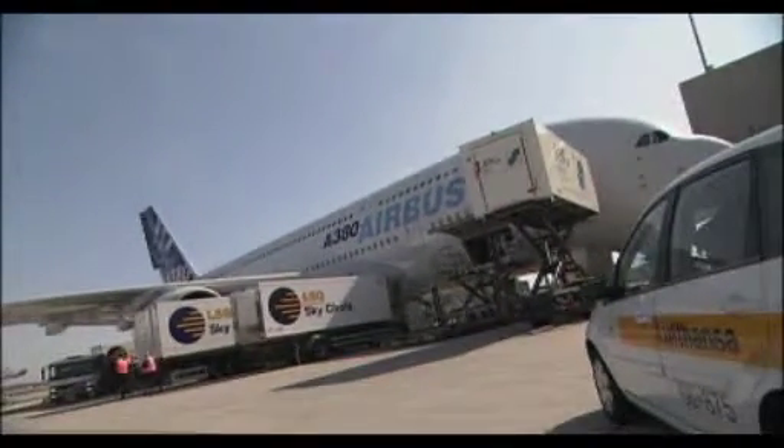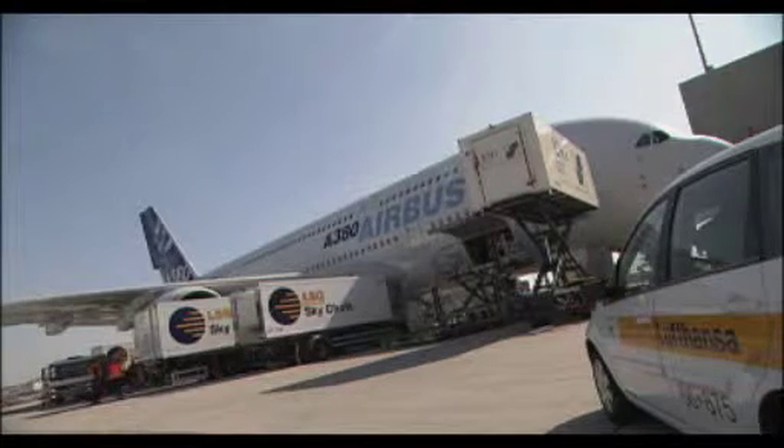We plan to deliver the catering within 50 minutes. We have 11 trucks here in Frankfurt specifically for the A380, dedicated to upper deck deliveries.